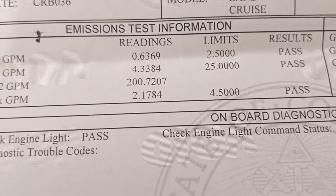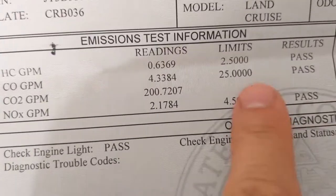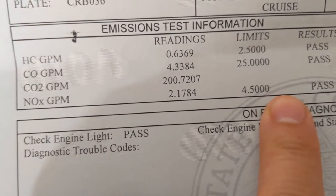Welcome back, cruiser lovers. Here are my numbers. And just to go over what I wasn't passing, it was the NOX.